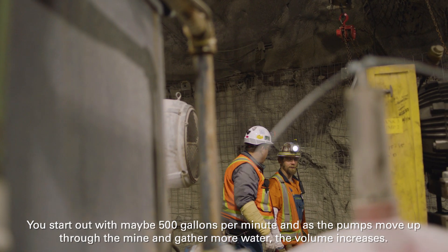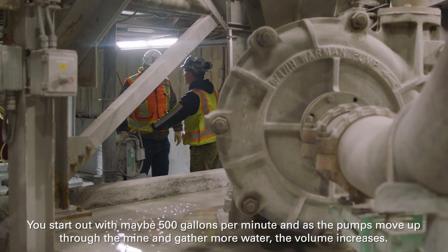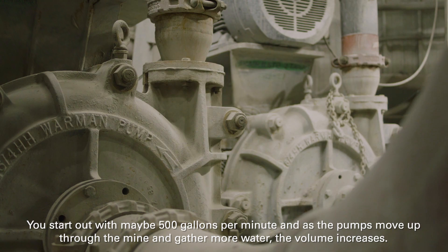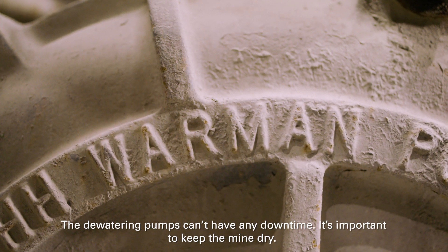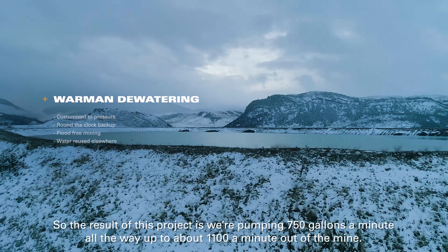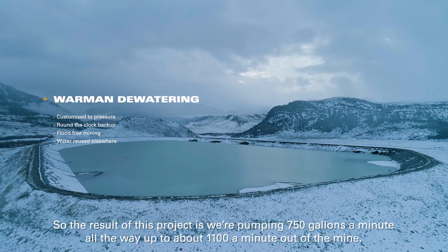You start out with maybe 500 gallons per minute, and as the pumps move up through the mine and gather more water, the volume increases. The dewatering pumps can't have any downtime — it's important to keep the mine dry. The result of this project is we're pumping 750 gallons a minute, all the way up to about 1,100 gallons a minute out of the mine.